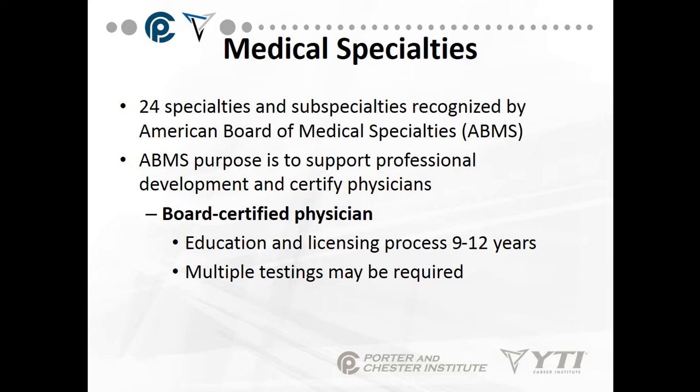For board certification — say you're going into orthopedic surgery — after three to five years in that subspecialty as a resident and learning practitioner, you sit for a test and pass it in three different stages. That certifies you as a board-certified orthopedic surgeon with a license to practice in a specific state, such as Connecticut, Massachusetts, or Hawaii.